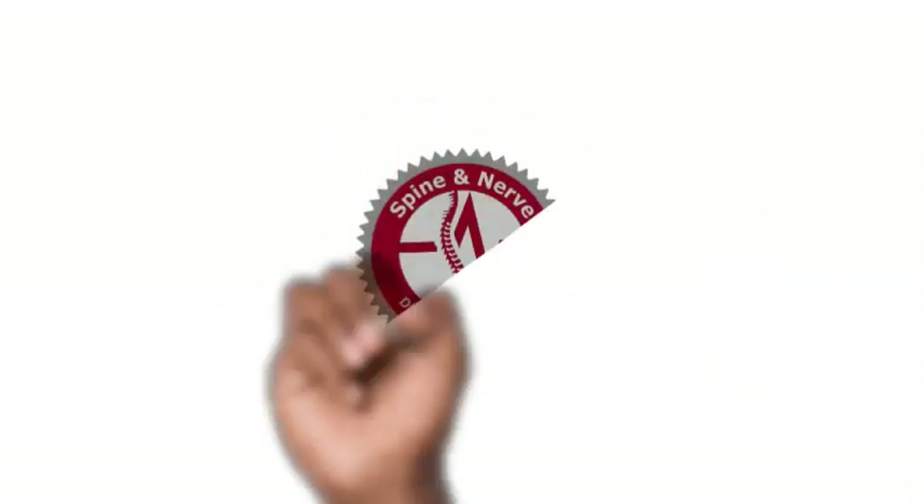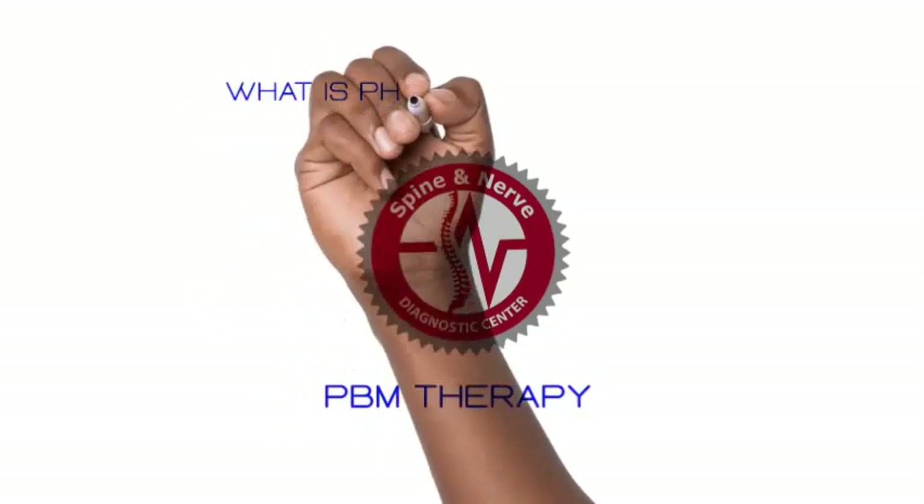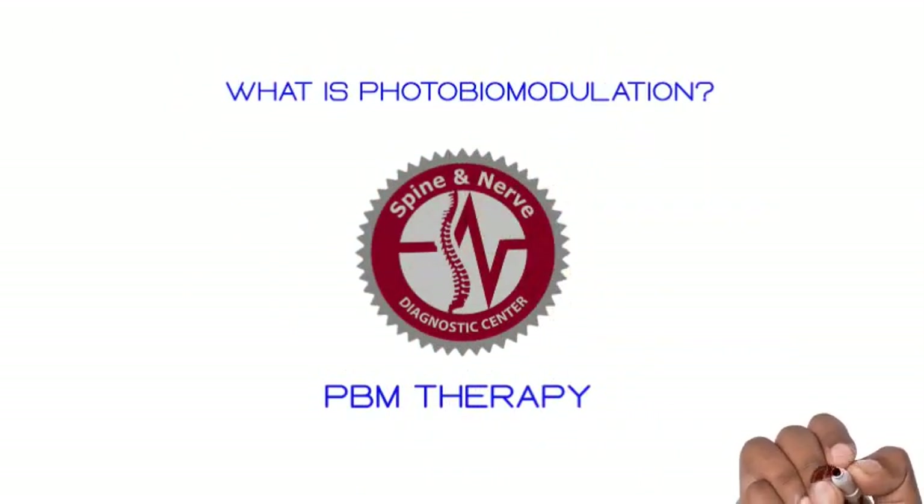This is Dr. Vinay Reddy. Welcome to the Spine and Nerve Diagnostic Center's educational series. Today we're going to tackle the question of: what is photobiomodulation?